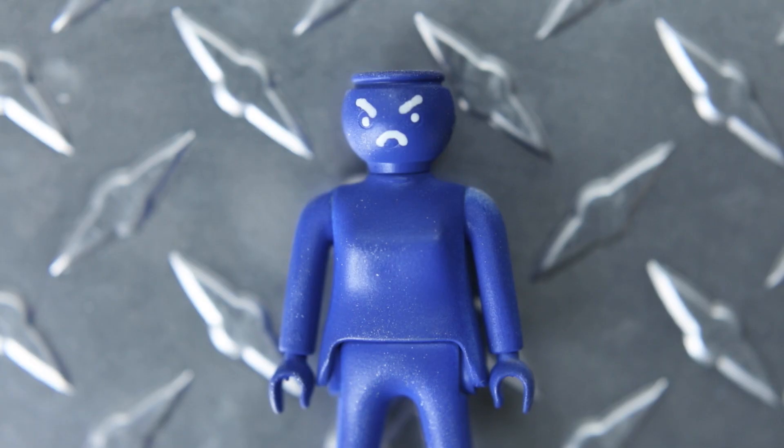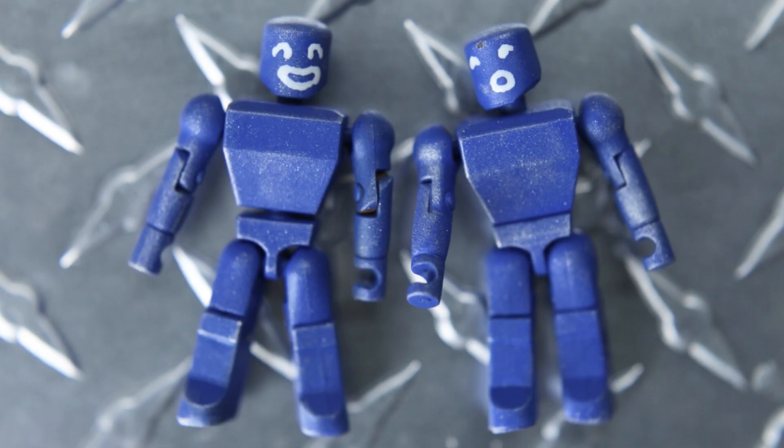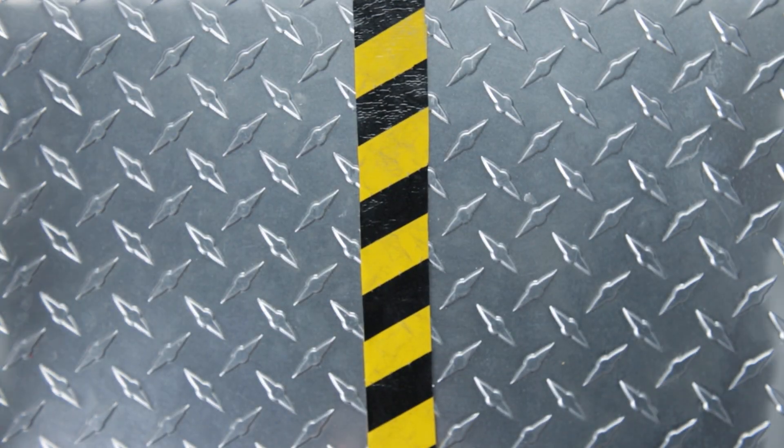Blue toys are mad because there may be purple toys among them. Red toys too. But it would be much easier if red and blue toys realized that the machine may be more complicated than just making red toys and blue toys.